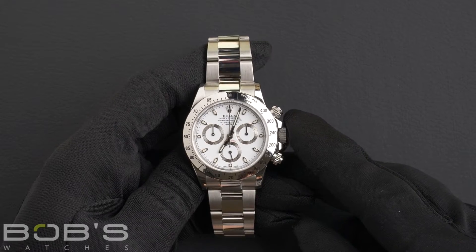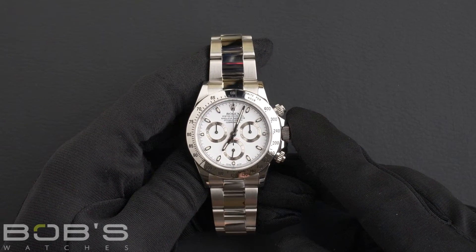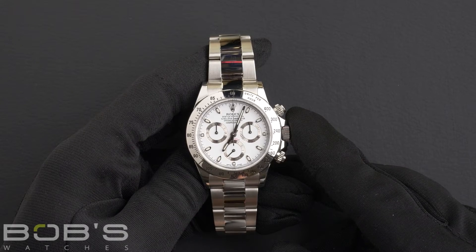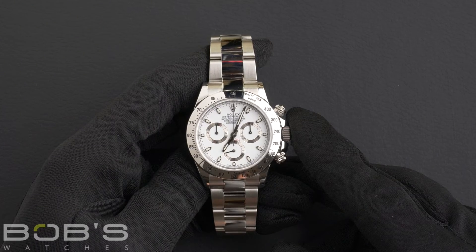Hello everybody. Today at Bob's Watches we're introducing a pre-owned Rolex Daytona 116520. This watch contains a random serial number indicating that it was produced by Rolex in the year 2015.